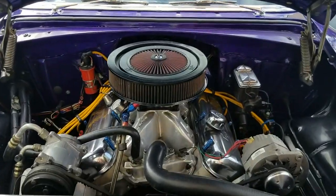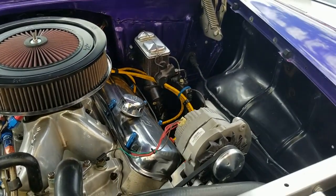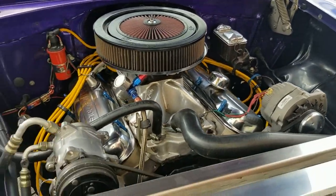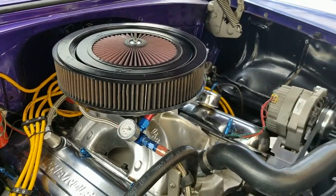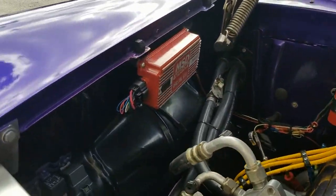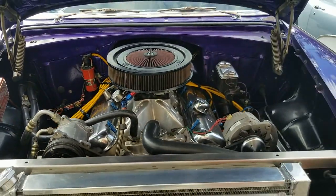Taking a look at the engine compartment — engine compartment is clean and in brand new condition. Vehicle has headers, upgraded Holley carburetor, MSD ignition, and upgraded AC. Really in beautiful condition.